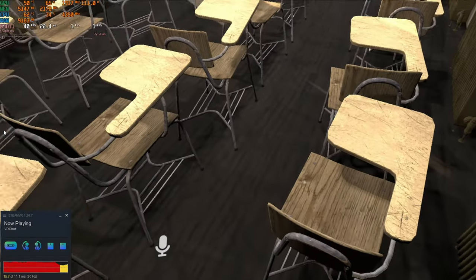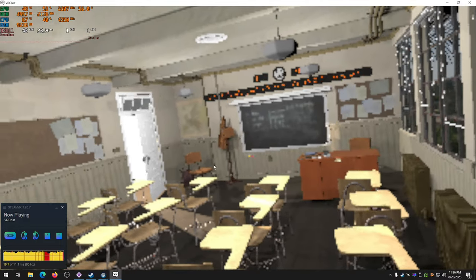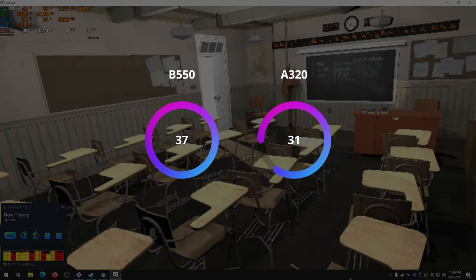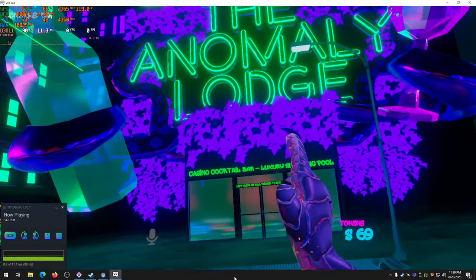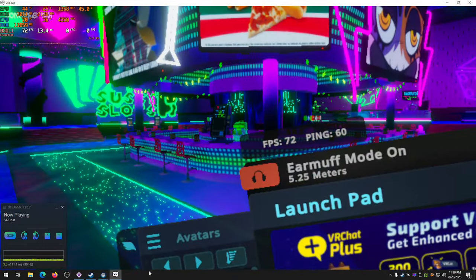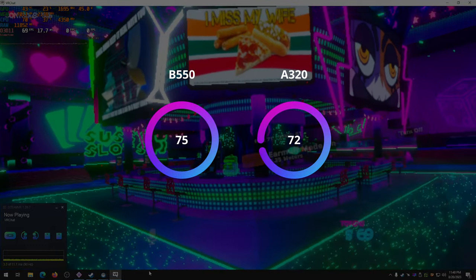Up next is VRChat on my Vive Pro at minimum resolution scale. In the Blender Classroom benchmark world, the B550 scored 37 FPS while the A320 scored 31. And in After Dark Plaza's recently completed casino area — one of the more demanding areas in the map — the B550 board also takes the crown with 75 FPS versus the A320's 72 FPS.